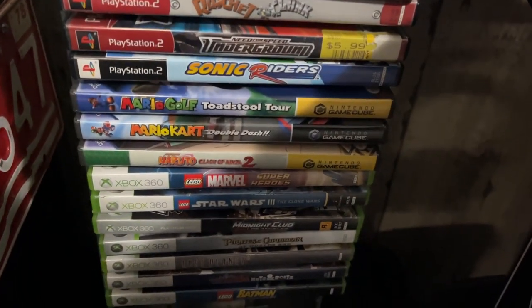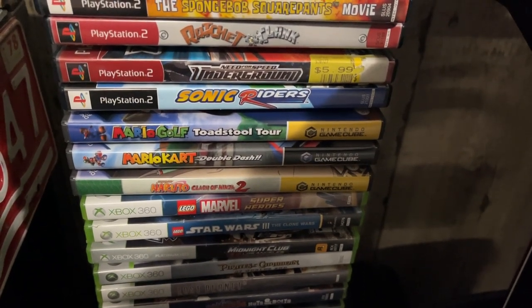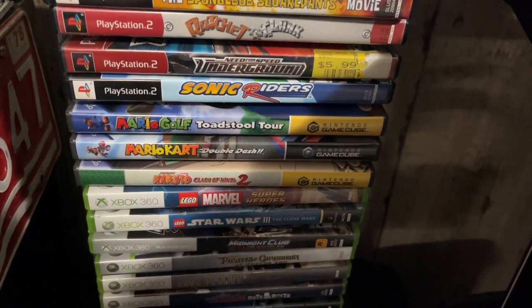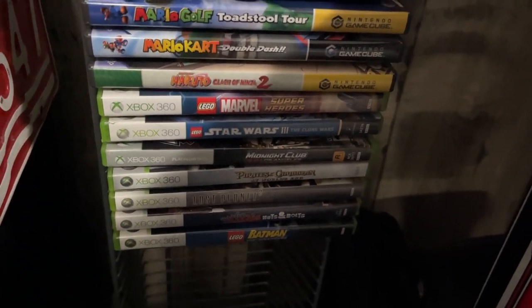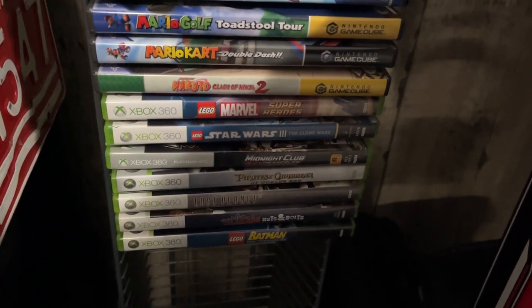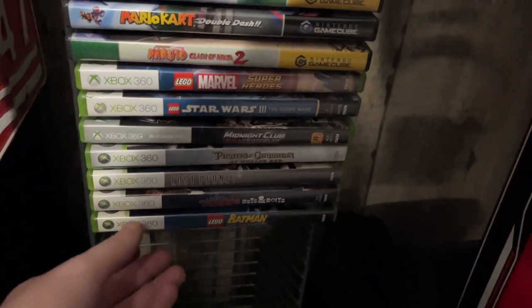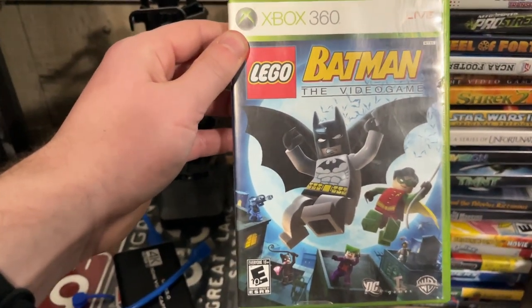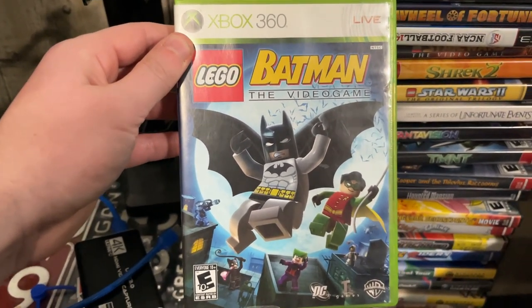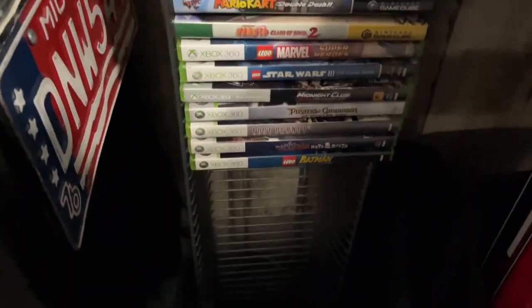For the GameCube section I have Mario Golf Toadstool Tour, which I beat in 2021 on YouTube but unfortunately couldn't retrieve the video since I deleted it. I also have Mario Kart Double Dash and Naruto Clash of Ninja 2. For the Xbox 360 games I have three Lego video games: Lego Marvel Super Heroes, Lego Star Wars 3, and Lego Batman the Game. I did try to play this game on YouTube but I just didn't have the desire to beat it because of some health issues.